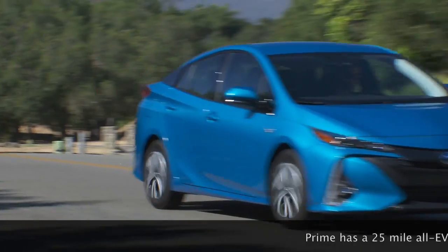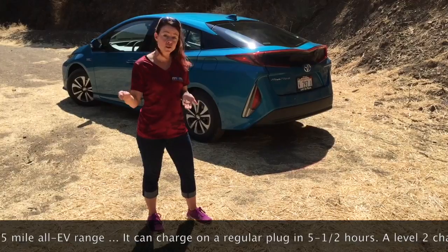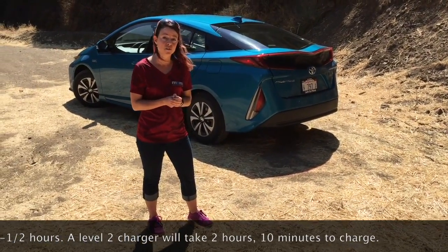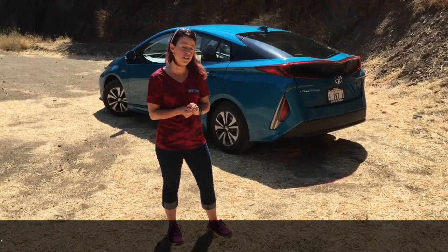The really cool thing about this vehicle is it has a 25-mile EV-only range, and you can charge it in your garage with a 120-volt regular plug-in jack in five and a half hours — plenty of time to charge overnight. If you are at a level two charger, it'll charge in about two hours and ten minutes.